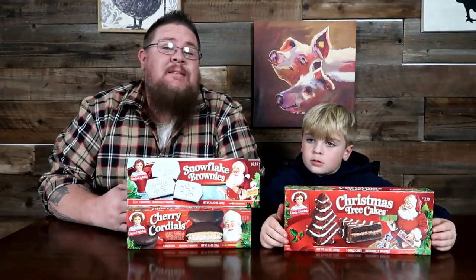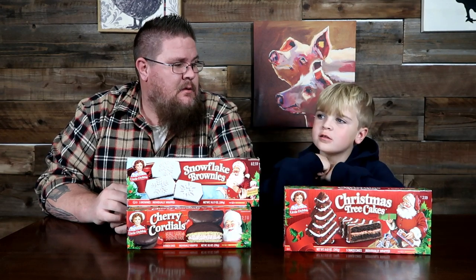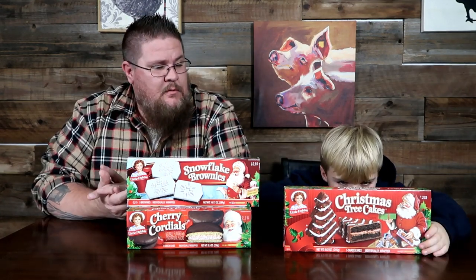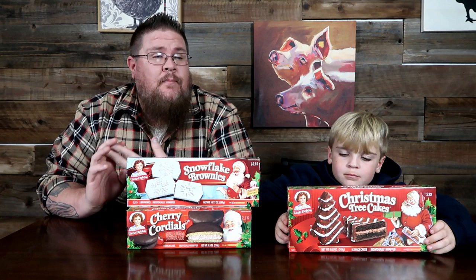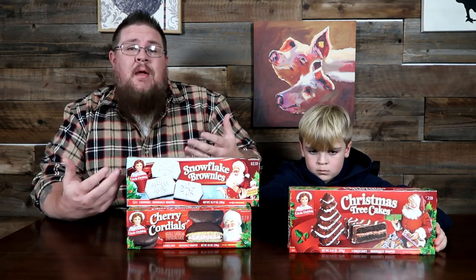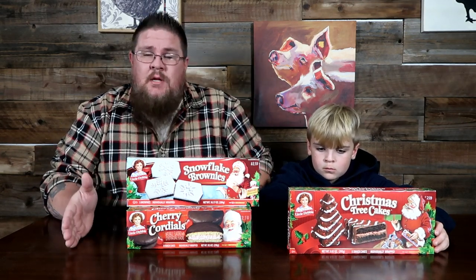Hey guys, what's up! It's Taste Testers here, Big John TV. Thanks for tuning in. What do we do on Tuesdays? What do we taste? We taste things that are limited edition, things that are seasonal, things that grab our attention while grocery shopping. We just taste test and let you know whether it's a good product, something we'd buy, something we'd recommend, and then you guys can go from there.